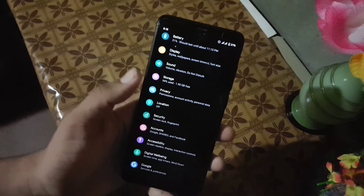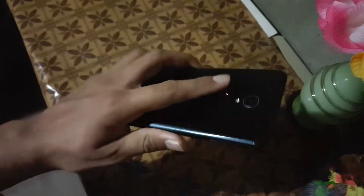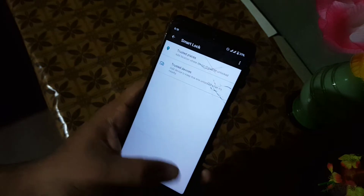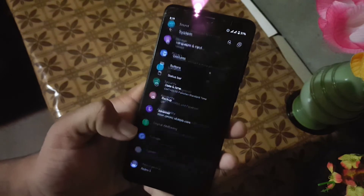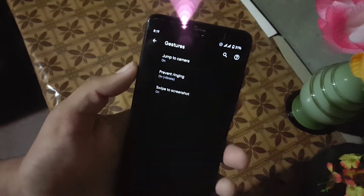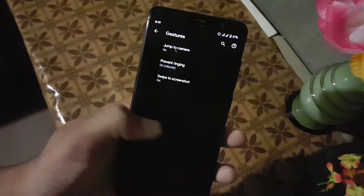Then we have storage, privacy, security, and location. In the security section, the fingerprint of this device is working fine — it is unlocking the device quickly. We don't have a face unlock facility in this ROM. Then we have the system, and in the system we have languages and input, and gestures. In the gestures we have jump to camera, prevent ringing, and swipe three fingers to screenshot.